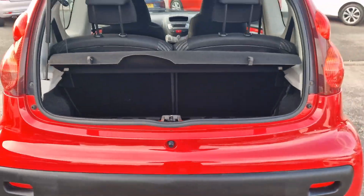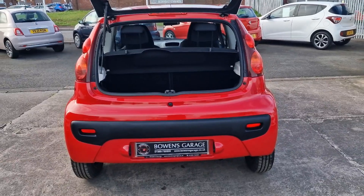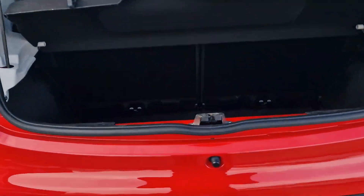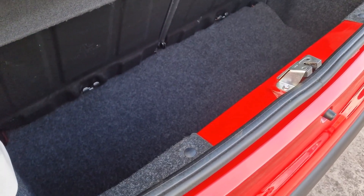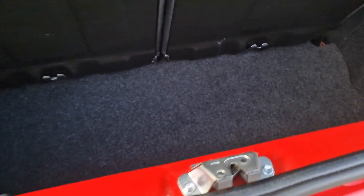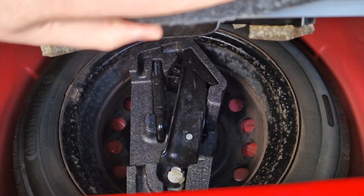And then round to the boot space. So split-folding rear seats, you've got a parcel shelf at the top. Clearly not the biggest boot in the world, but it is quite deep so it is usable. And then underneath — the luxury — of a spare wheel.